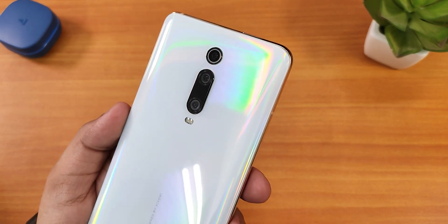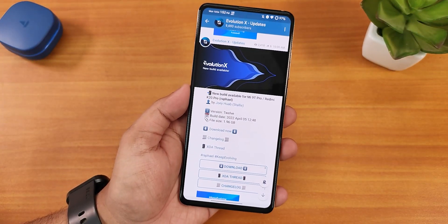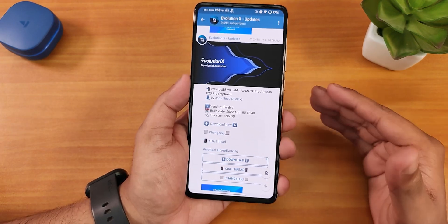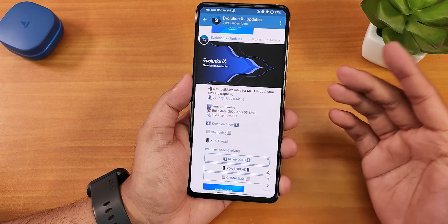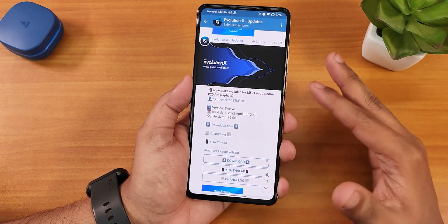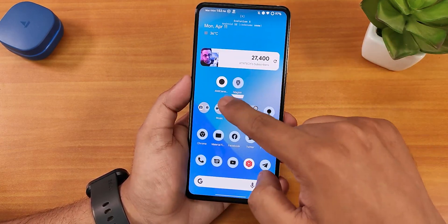What's up guys, this is ST2 back with another video on the Redmi K20 Pro. During this video I'm going to be showing you the latest Evolution X ROM. In the previous build there was some lagging, but that's not the case anymore — this update makes a lot of things better. This is the April build with the April 5th security patch, the April 5th 2022 build. The lags and stutters from the March build are totally fixed.